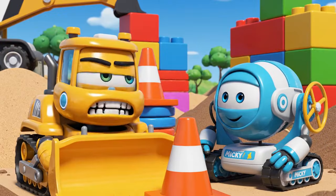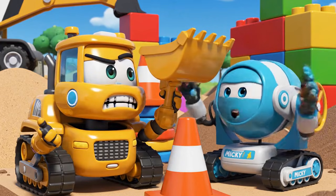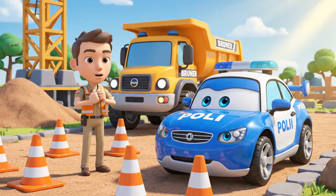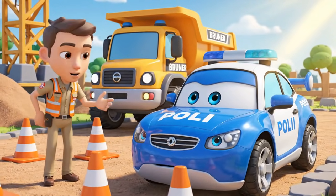Cones are just in the way. They slow us down. Cones are very important for traffic safety. They protect everyone, Bruner.